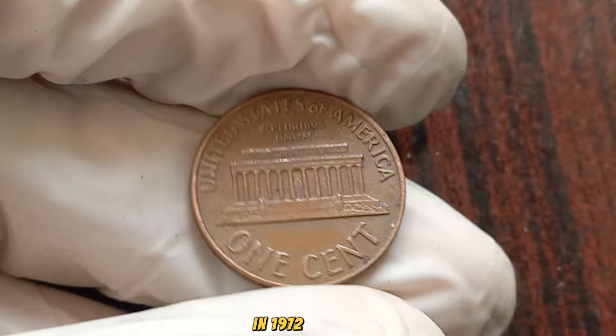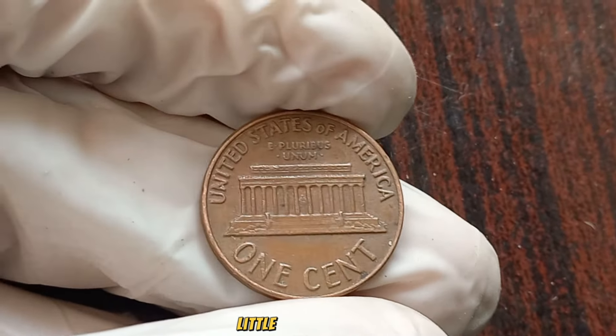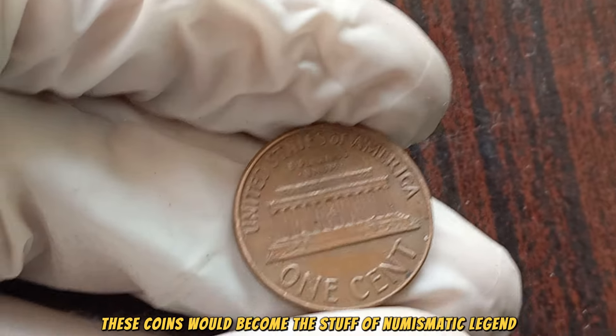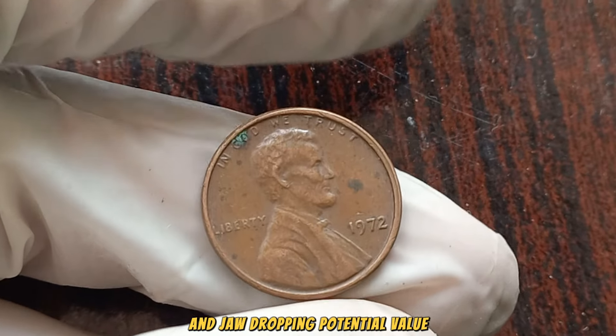In 1972, a select few Lincoln pennies were minted without the customary mint mark. Little did they know, these coins would become the stuff of numismatic legend, captivating collectors worldwide with their scarcity and jaw-dropping potential value.